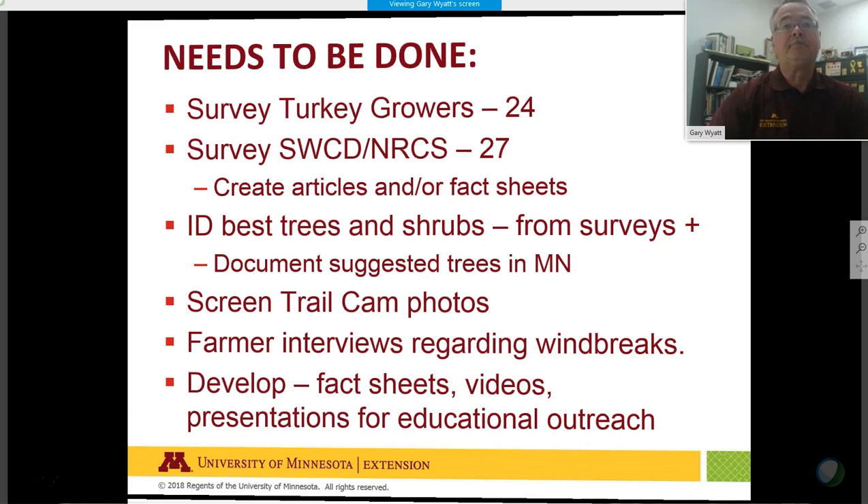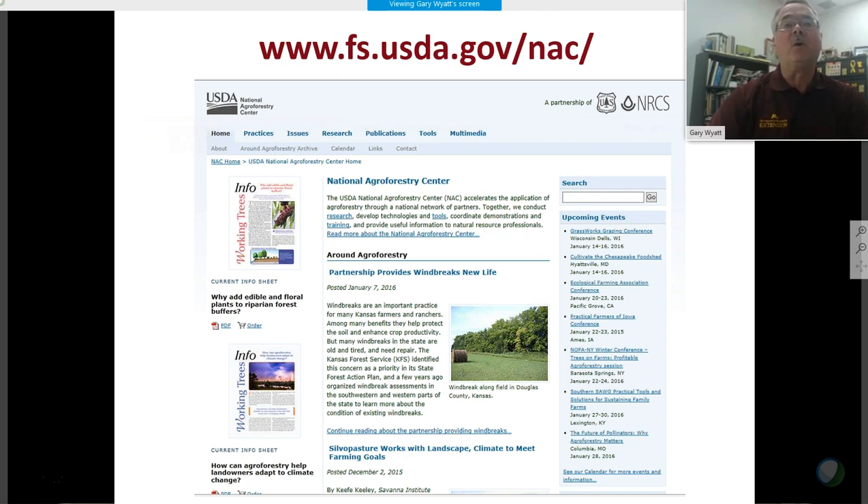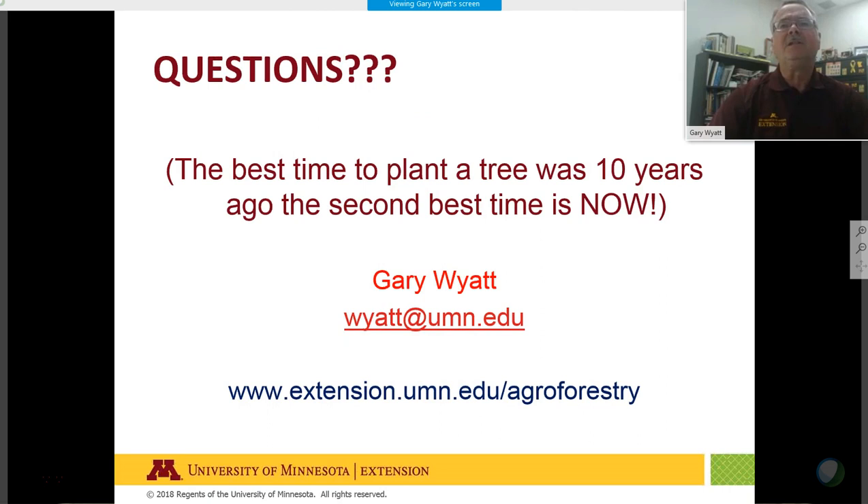We need to continue developing fact sheets and videos regarding this study. Our agroforestry website is extension.umn.edu/agroforestry. You can also find more information at the National Agroforestry Center. If you have any questions, Eli will be there to answer them. Thank you for joining us today for this presentation.